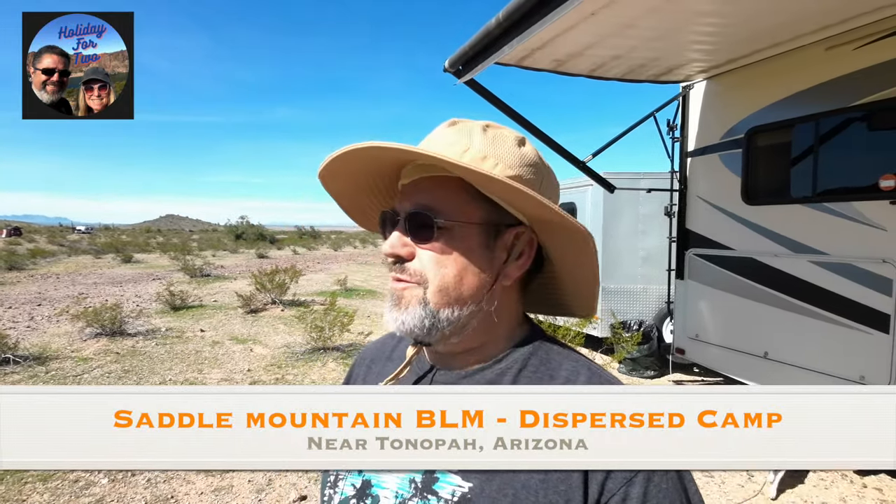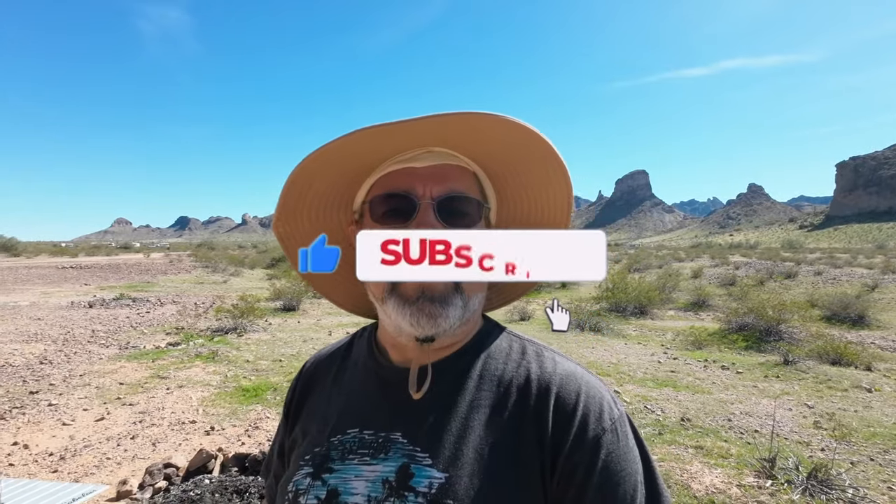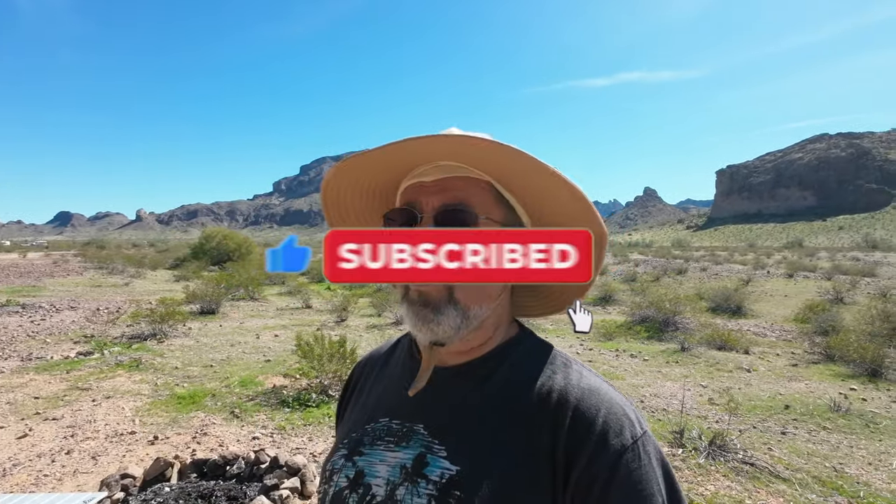Hey everybody, it's Dave. Welcome to Holiday for Two. We are getting set up right now, out for the weekend at a place we've been to before, about a year ago. It's a place called Saddle Mountain. We're gonna show you around, plus I've got a little surprise. It is beautiful today — there's Saddle Mountain behind me, it's like 75 degrees, gorgeous weather. If you like this video, don't forget to hit that like button, subscribe, and ring that little bell so you'll be notified when I put out more videos. Let's go take a look around Saddle Mountain.